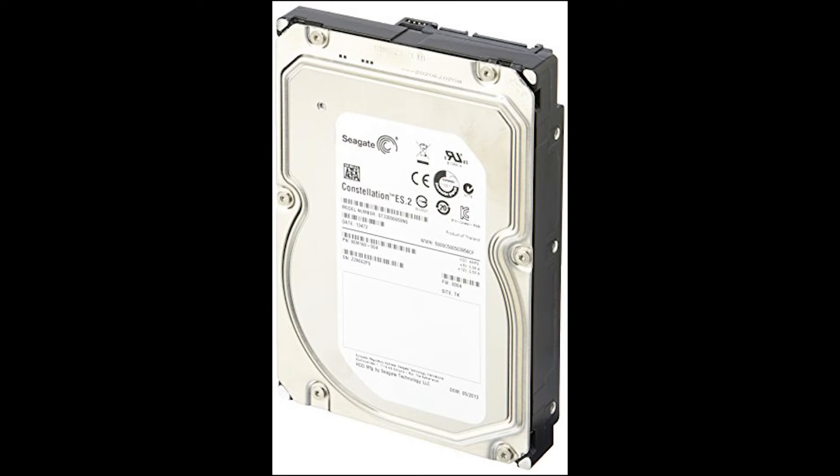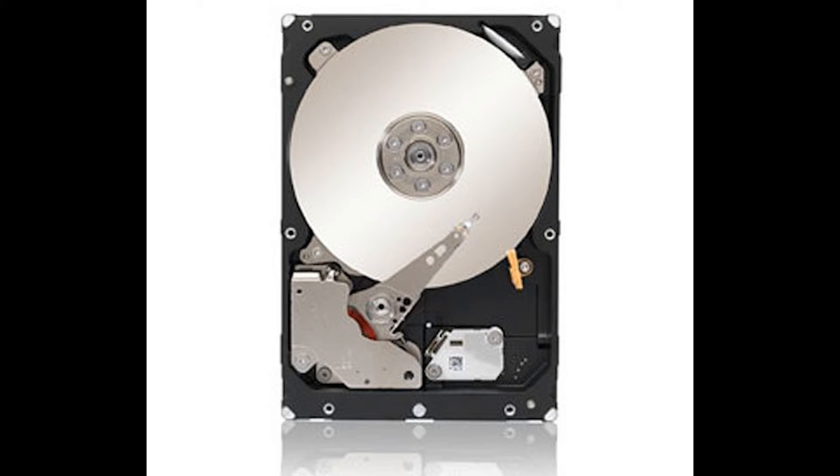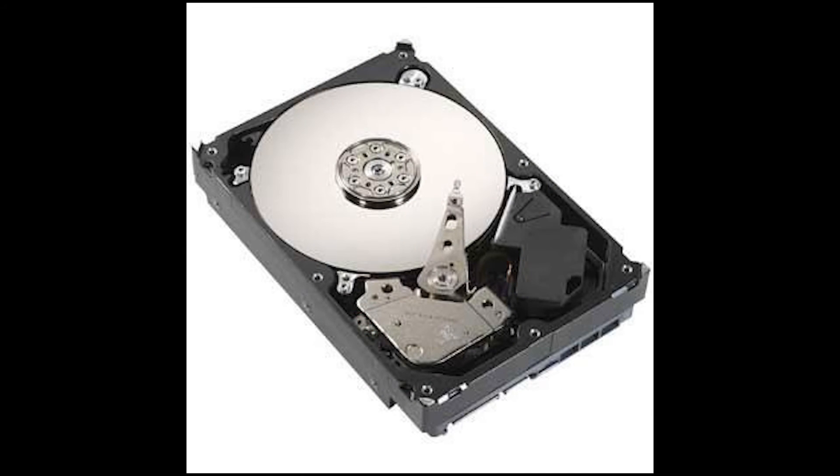Also tied at number two, we have the Seagate Constellation ES 3TB hard drive. It has a price per gig of 1.7 cents, a spindle speed of 7200 RPMs, a 64 megabyte cache, and a SATA 6 gigabit connection. Total price is $51.99.